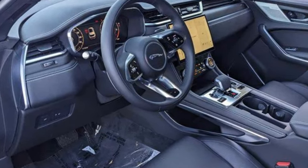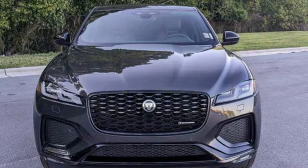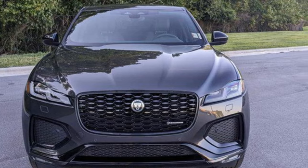Jaguar builds comfort, sophistication, and performance into every standout design. Take it for a test drive today.